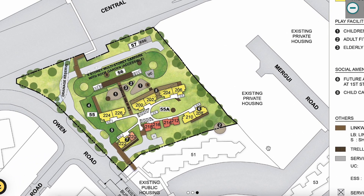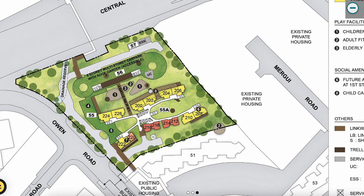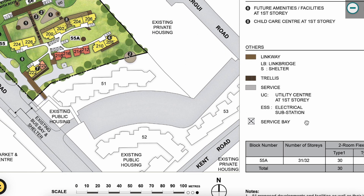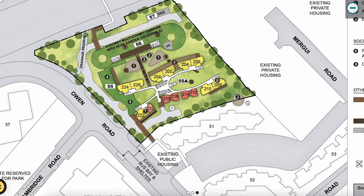The childcare centre is at number eight, which is Block 55A. There's only one block number — 55A — with the highest floor around the 31st or 32nd storey in an angled design. For four-room, we have 276 units out of a total of 430 units combined with two-room flexi.